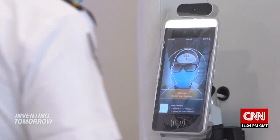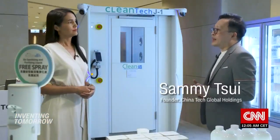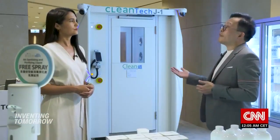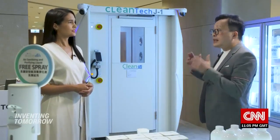I went to meet the man behind Clean Tech. Sammy Tsui worked in the media before swapping to the sanitization world — a shrewd decision. He believes that sanitizing has become a standardization, applied to daily life, especially for travel, and that's why he started moving his products into lifestyle applications.